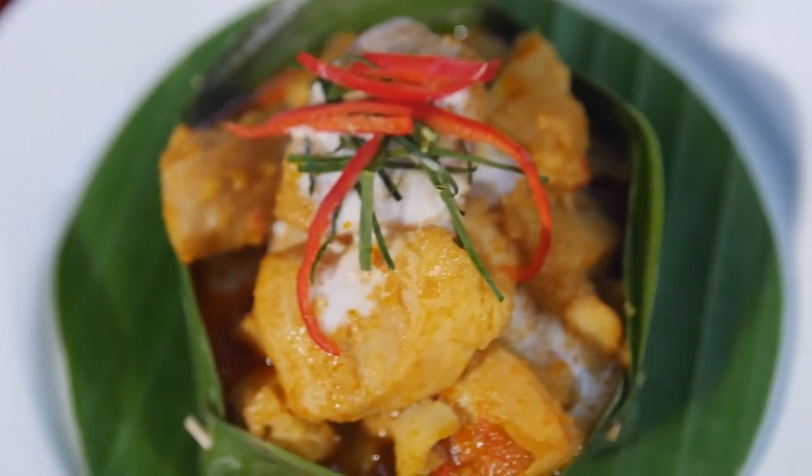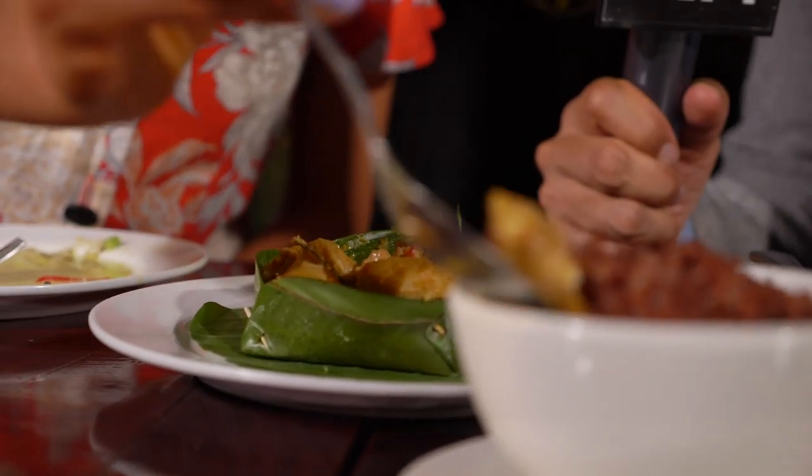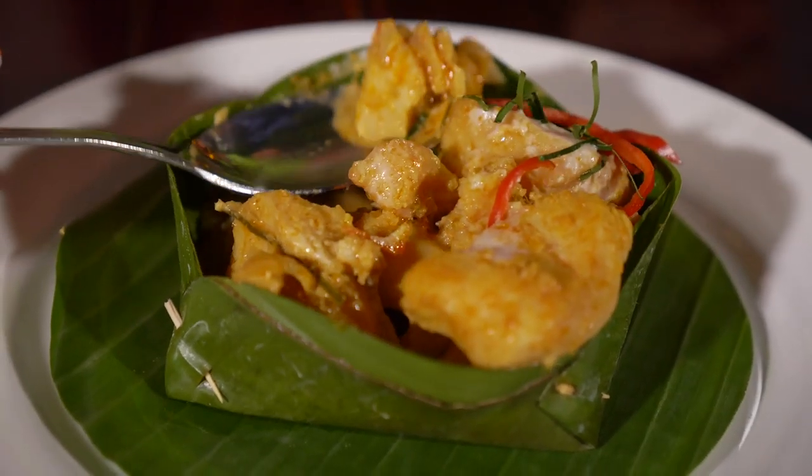This is a traditional dish — it is the fish amok. We cook river fish with lemongrass poundage and coconut cream, then steam it together in the banana leaf. It's great. It's a very flavorful fish — really juicy and tender. I need to learn how to make this at home.